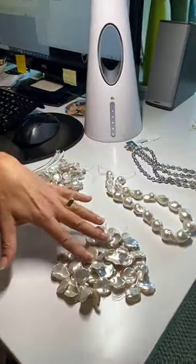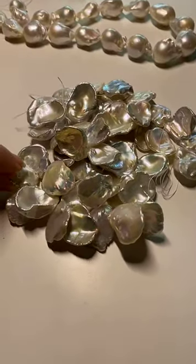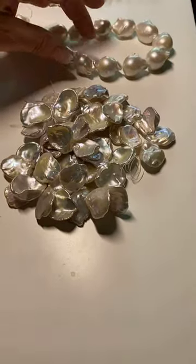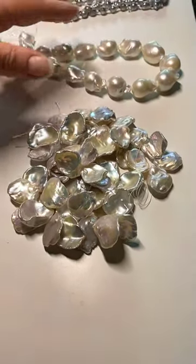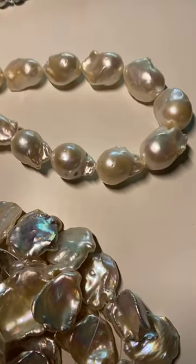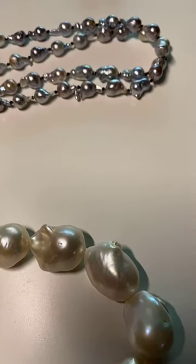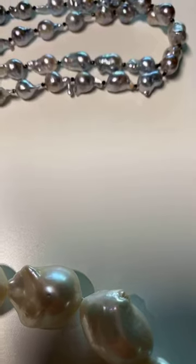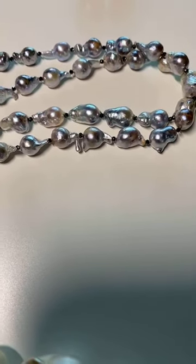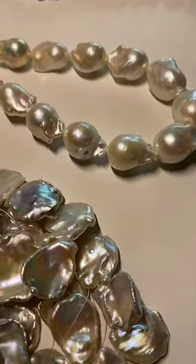I just want to show you these beautiful Baroque pearls and the luster on these. These are actually Keshi pearls with gorgeous luster — and they're huge. The Baroque pearls behind them also have a beautiful glow and luster. One thing that can be difficult when buying pearls is it's sometimes hard to tell quality unless you're comparing it with something that's not the best quality. You might ask, when buying pearls at a store, to compare them with other pearls they have. The more lustrous a pearl, the more valuable it is.